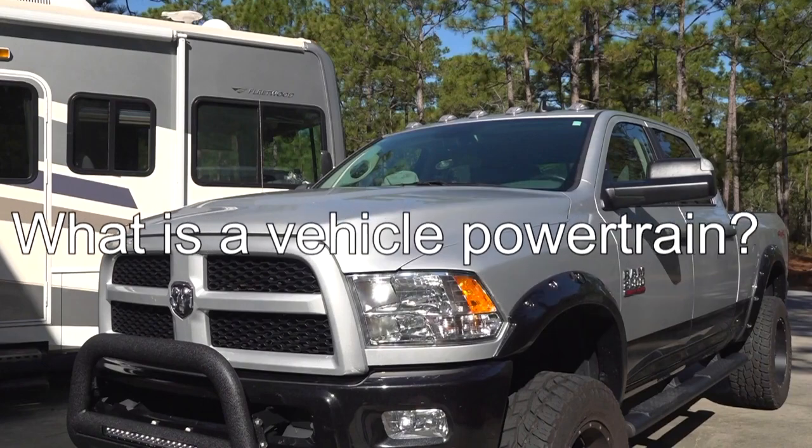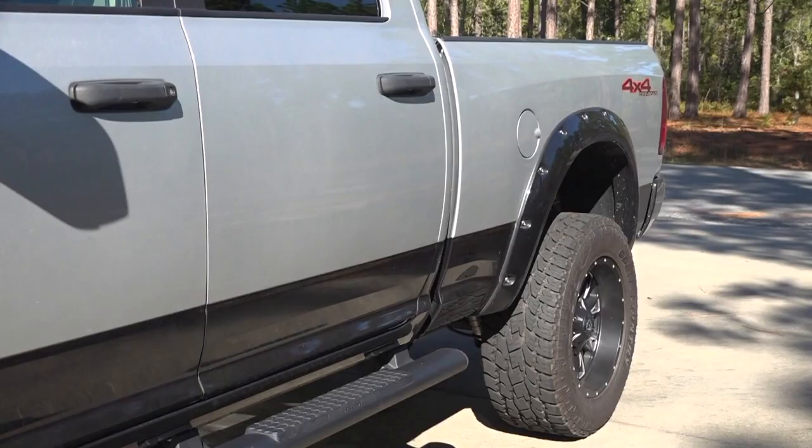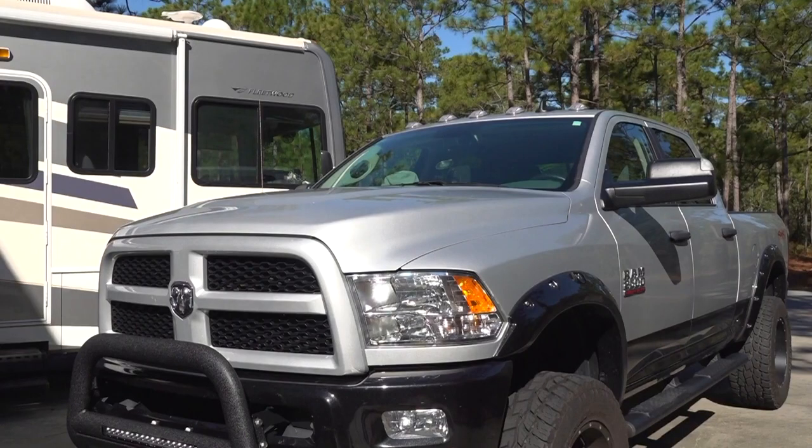Let's start by explaining what a vehicle powertrain is. The powertrain on a rear-wheel drive vehicle like this includes every component required to get the power from the engine to the rear axle.